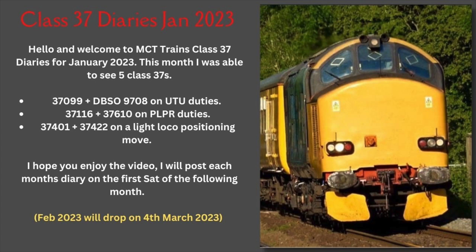Each month I'll post a visual diary of the Class 37 workings I managed to see out on the main line. Then the first Saturday of every month I'll post the previous month's footage. So without further ado, let's start January's entry, which features five different Class 37s. Here we go!